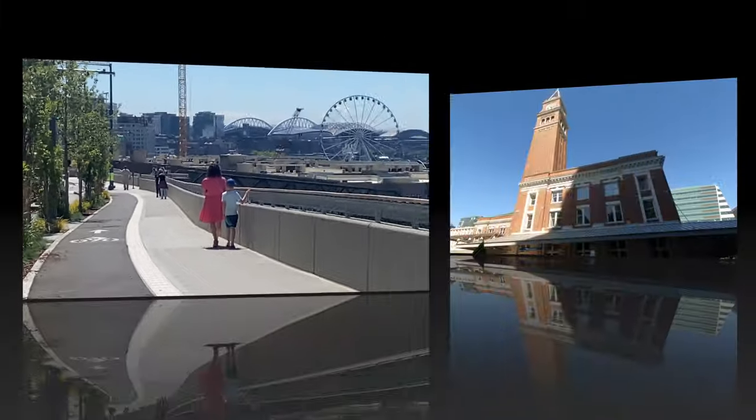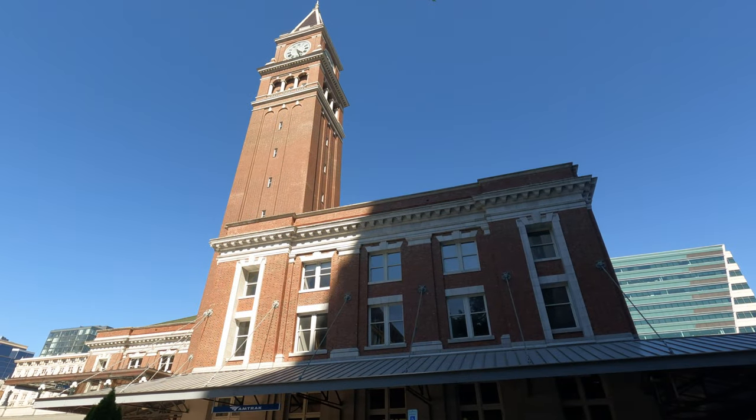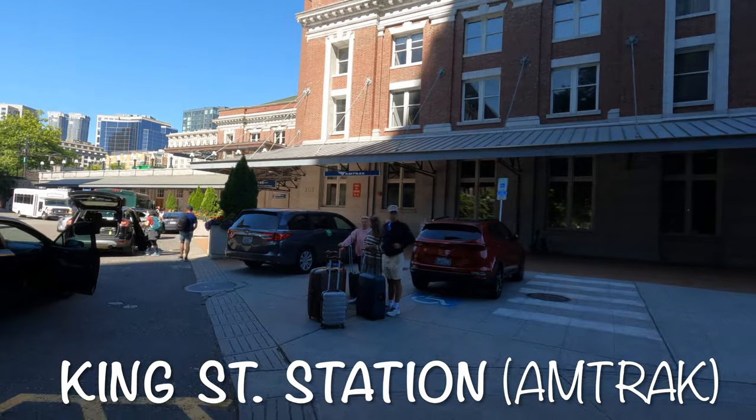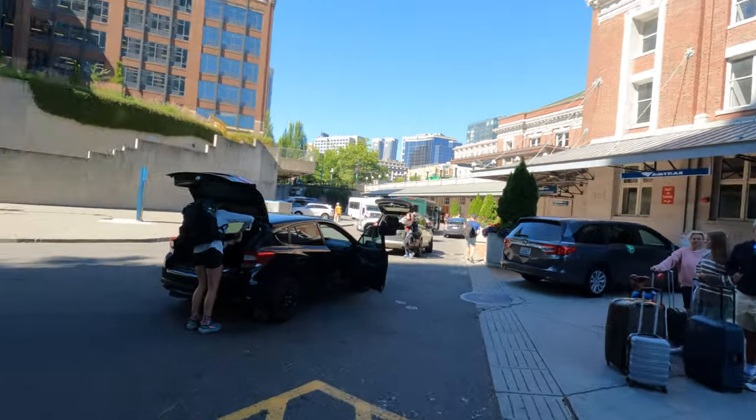Welcome to the Greenway with Mac, a channel dedicated to active transportation. Today we are in the Emerald City, Seattle, Washington, where I'll show you what it is like riding on its streets.